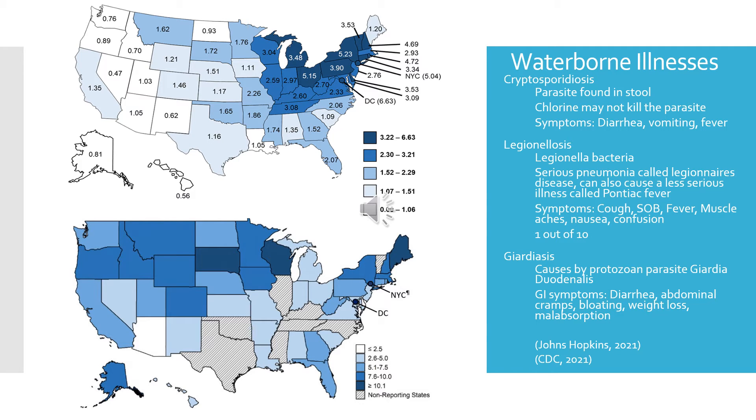Moving on to waterborne illnesses. Previously, we talked about how Aberdeen failed its turbidity test. A concern about turbidity is that it can indicate the presence of disease-causing organisms like bacteria, viruses, and parasites. I wanted to focus on three top waterborne illnesses: cryptosporidiosis, legionellosis, and giardiasis.